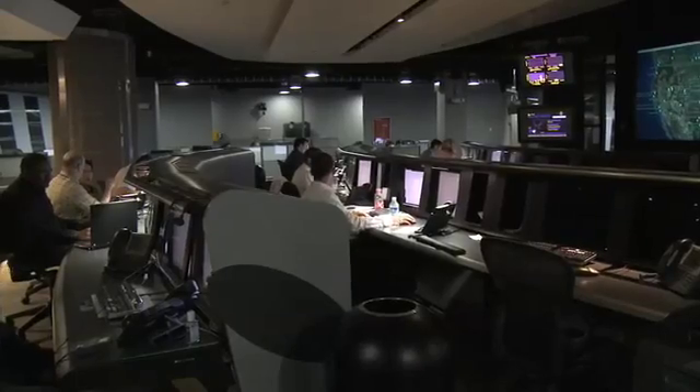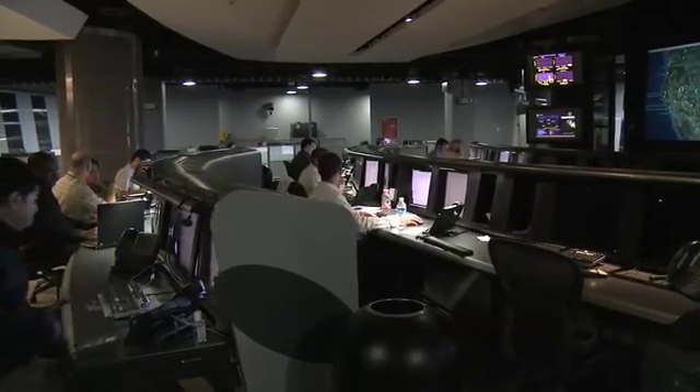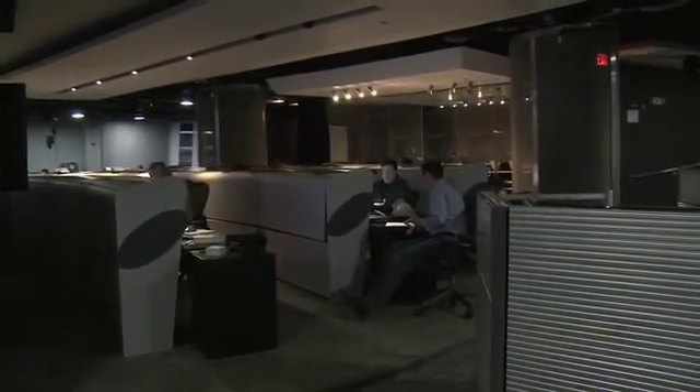From this operations center, we're looking into the security of over 800 of the world's largest companies, looking for signs of break-in. These companies are protecting your credit card information, your bank accounts, and sometimes your personally identifiable information. We're providing the armed guards, remotely from this operations center, to ensure that if there's a hacker attempting to penetrate, we can see it at the early stages and stop them before they even get to the desktop or the server.